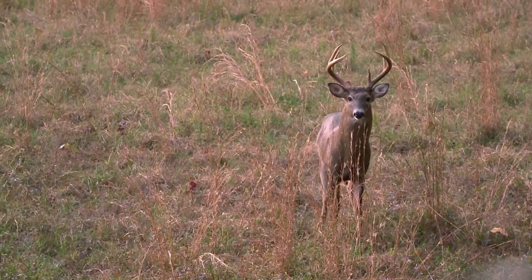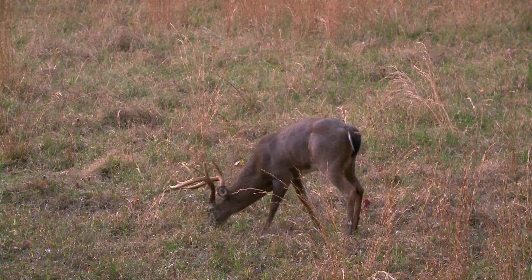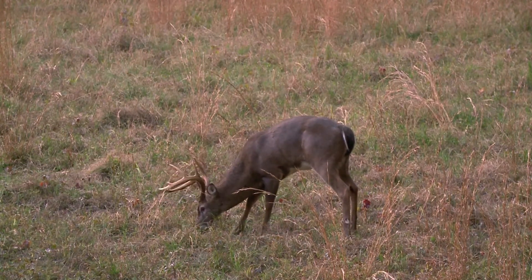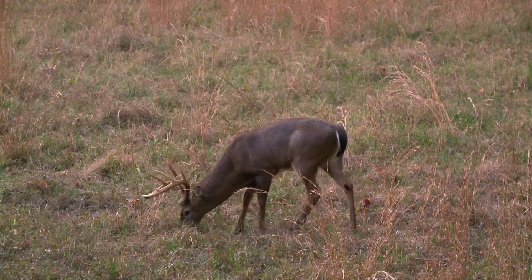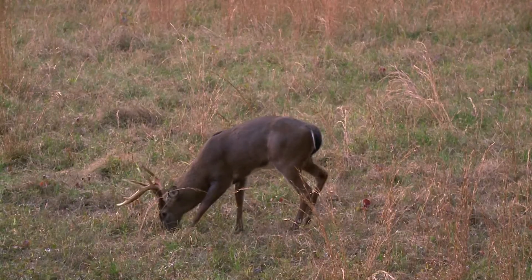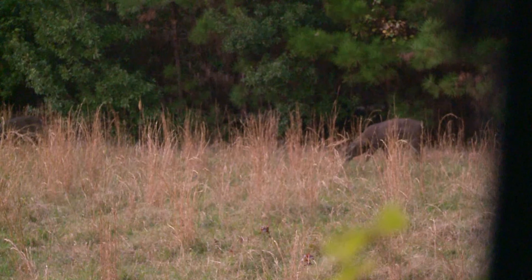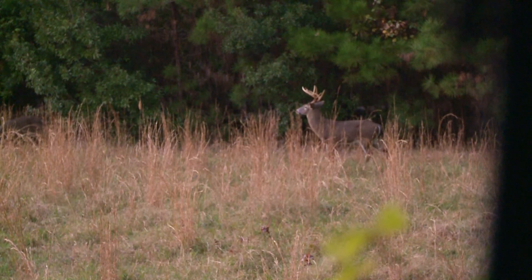He finally turns and opens that front shoulder up — he makes that right turn — and I was like, this is my opportunity, if I'm going to take him I need to do it now. I should have been looking down when I was picking my bow up and I wasn't, so when I picked the bow up I bumped the ground blind just a little bit. I lost him for a minute with the camera, then all of a sudden he came back out. I thought he was going to start feeding back in, but he didn't like what he heard, and that was pretty much it.